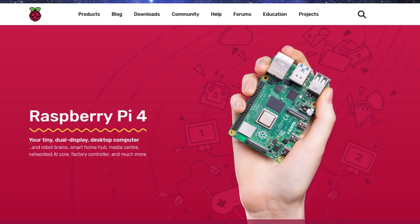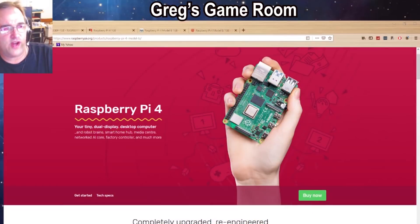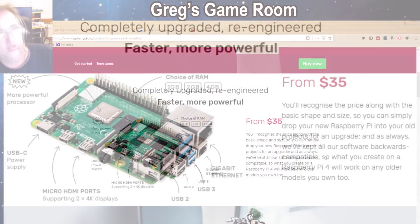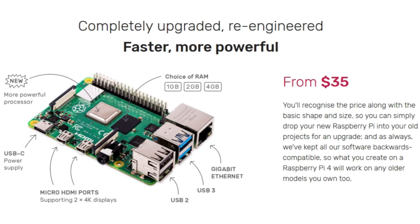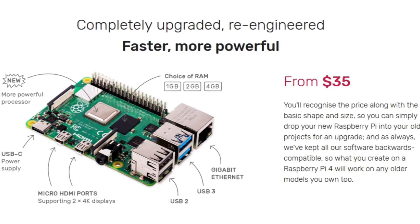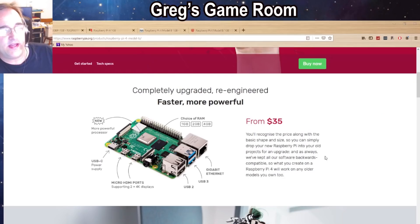Here is the Raspberry Pi website — raspberrypi.org — and you can see they're already showing the new fancy graphics. It says completely upgraded, re-engineered, faster, more powerful, with a choice of memory sizes: one gig, two gig, or four gig. It also features gigabit Ethernet, USB 2.0 and USB 3.0 ports, two micro HDMI ports which are fantastic and 4K as well, so that's going to make your image much more beautiful on the screen.